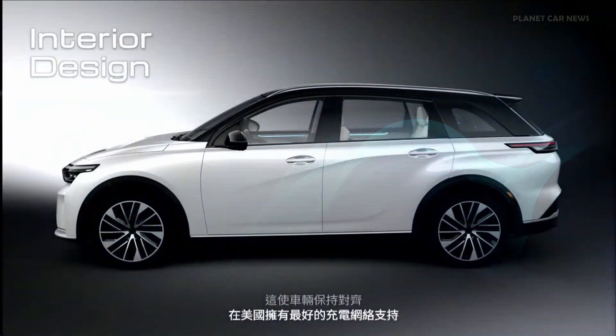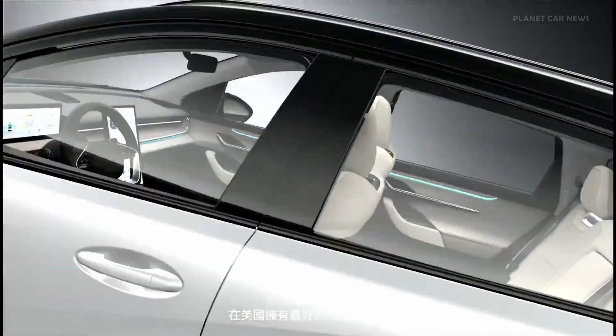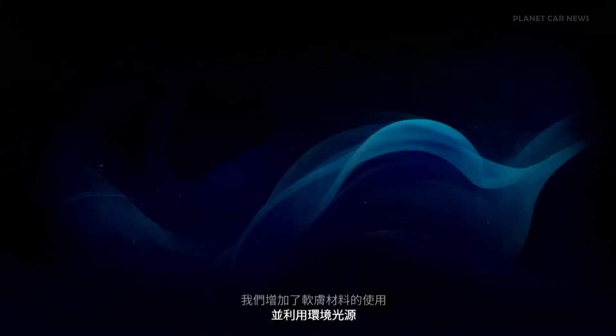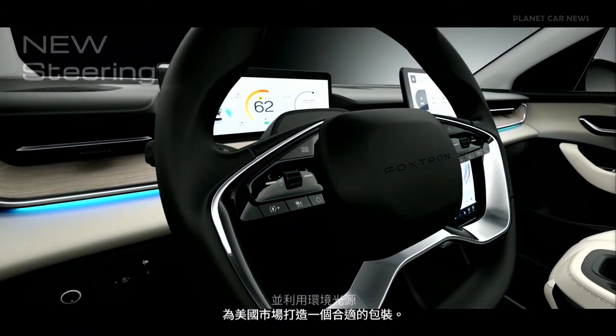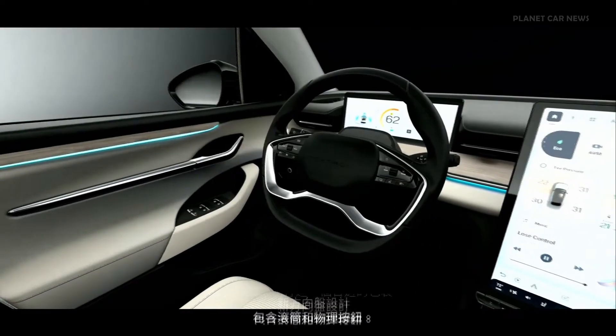In the design for the interior, we have increased the use of soft-touch materials and utilized ambient lighting to create packages suitable for the U.S. market. The new steering wheel design incorporates rollers and physical buttons to make it more intuitive to use.